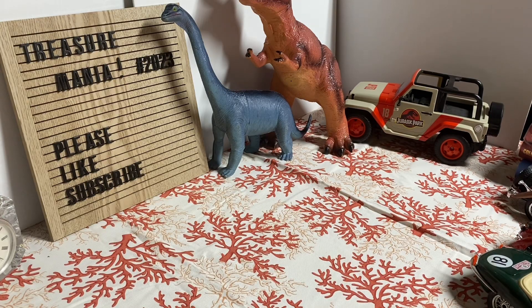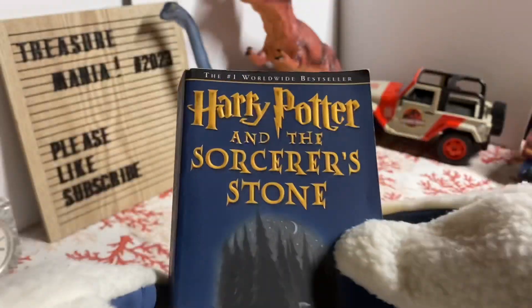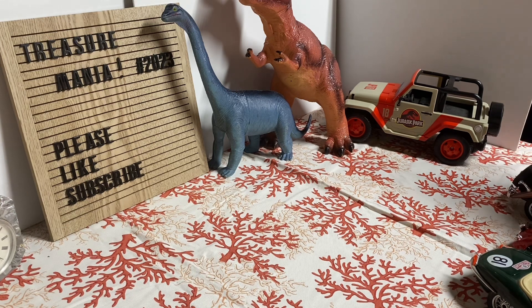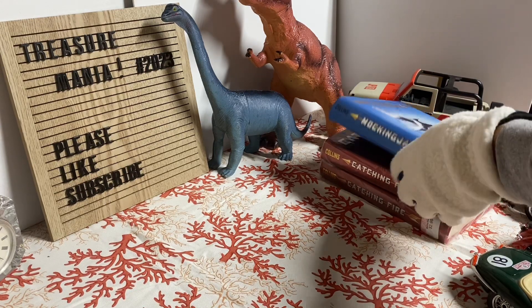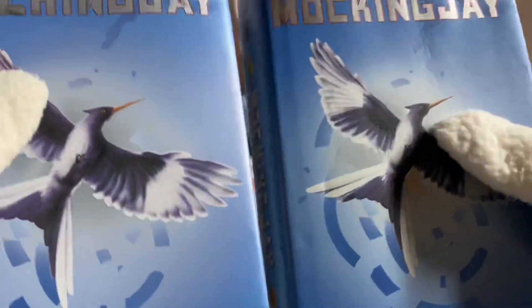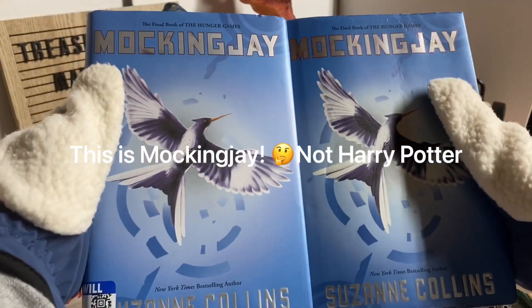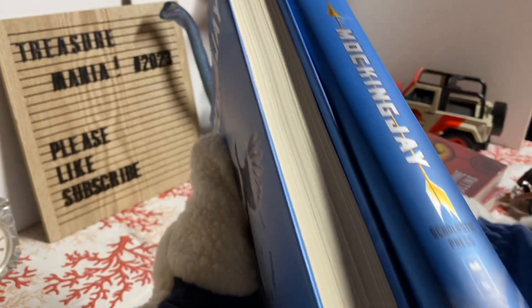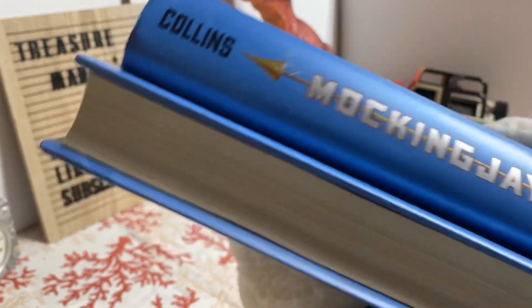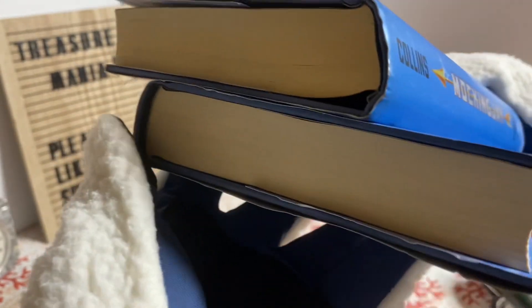Sorry for that interruption. I did show you the Harry Potter and the Sorcerer's Stone — very nice. I'm going to have to make this video a little bit shorter; I was hoping to get it to half an hour but it'll be a bit shorter than that. I have two of the final books of the Hunger Games. They're both very nice books — the pages kind of stick together, so it looks like they were brand new and never been touched.